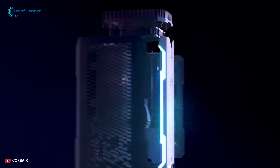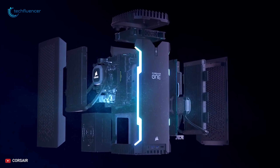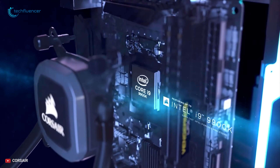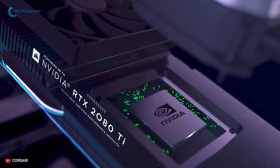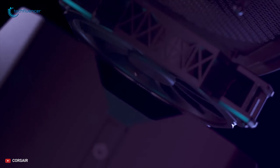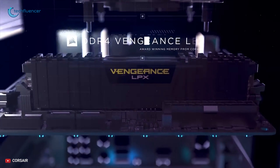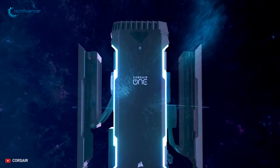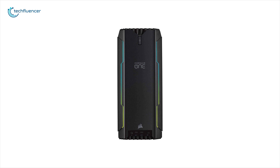A compact gaming PC built for entry-level gamers who crave high-end gaming — the Corsair One i164 boasts the latest in performance PC technology with an Intel Core i9 8-core processor, NVIDIA GeForce RTX 2080 Ti graphics card and up to 32GB DDR4 memory, all on a high-performing Z370 Mini-ITX motherboard that delivers lightning-fast processing with headroom for overclocking.